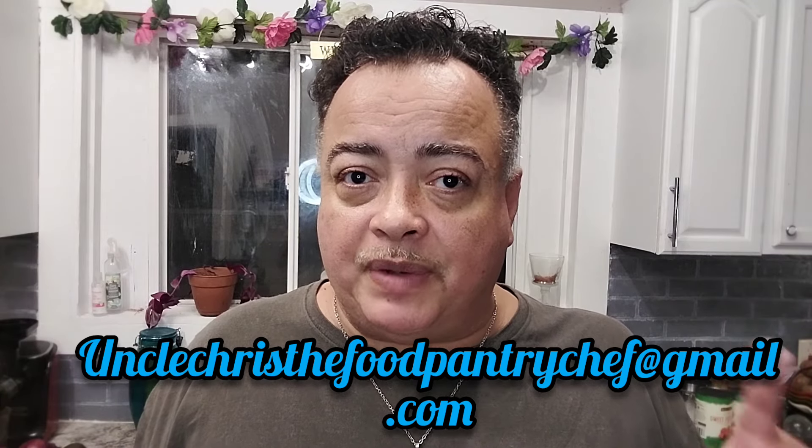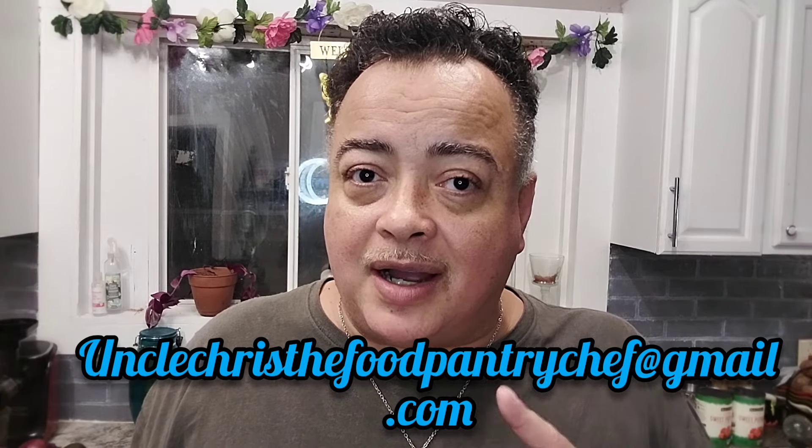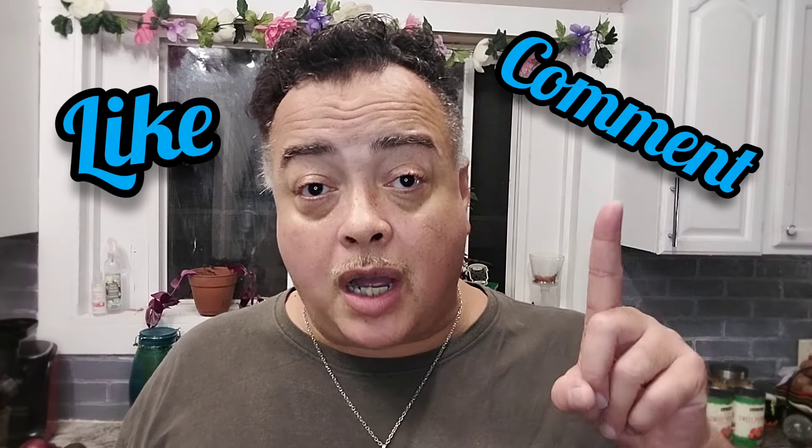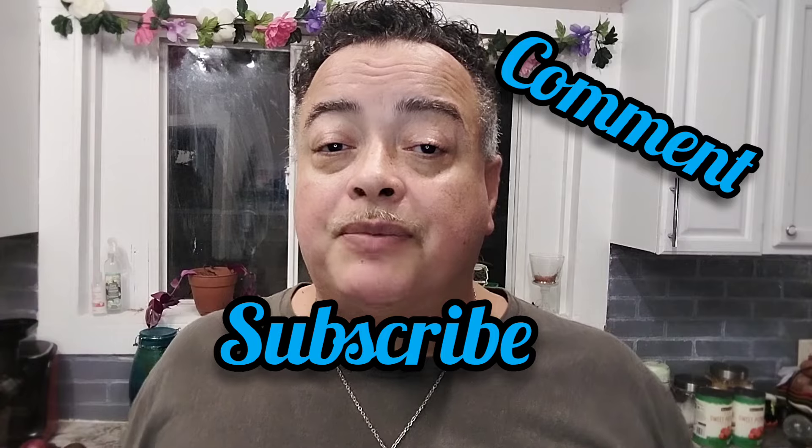I'm also going to show you the Halloween items I got. I did really good this year and I think you're going to love what we're going to make. I'm going to make a really big prop — inexpensive, because I saw how much the real thing costs and I'm going to recreate it. I want you guys to write to me at unclechristhefoodpatrychef@gmail.com, and I also want you to comment and subscribe.